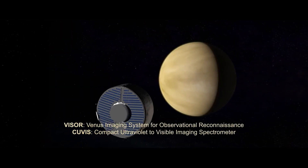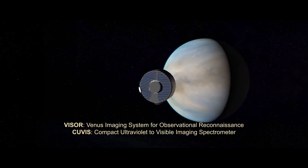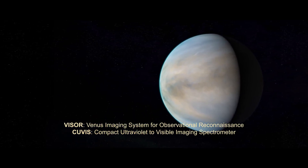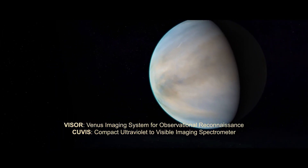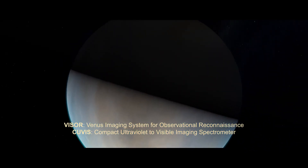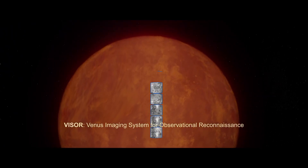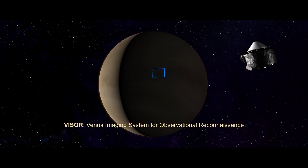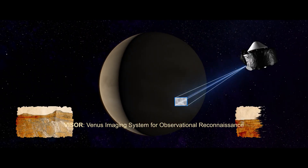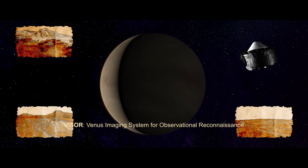During two gravity assist flybys, da Vinci will study the cloud tops in ultraviolet light, tracking cloud patterns as they change with time and analyzing signatures of mysterious chemicals that absorb ultraviolet light. Both flybys will also examine heat emanating from the Venus surface on the planet's nightside. We will look for geological clues of this planet's mysterious past to paint a global picture of surface composition and the evolution of the planet's ancient highlands.